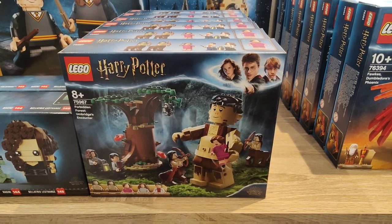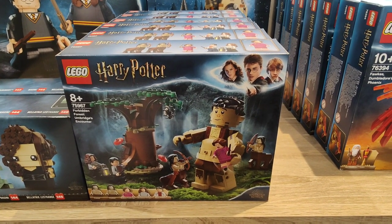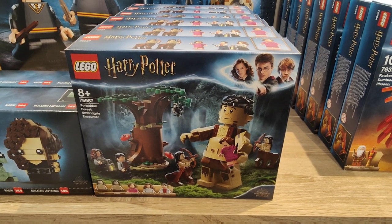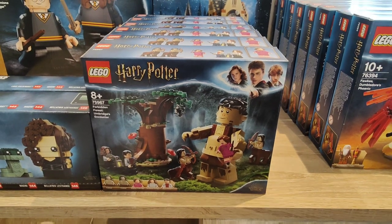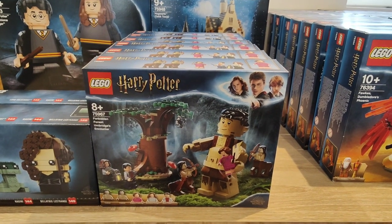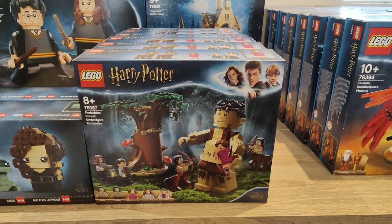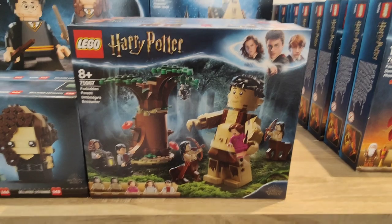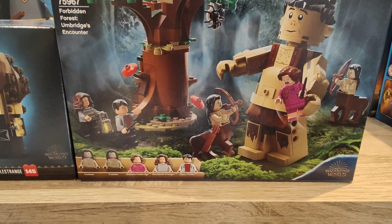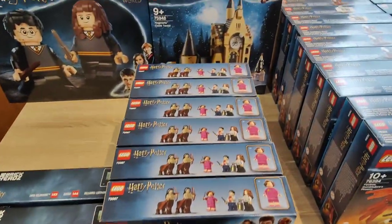Now we've got set number 75967, the Forbidden Forest and Bridges Encounter. These had a recommended retail of £24.99 in the UK. I got these for about £12 to £13 last year — Amazon did a crazy day with hefty discounts prior to Black Friday. The last time I checked how these were going on eBay they weren't doing too well, selling for about £16 when I checked a few months back. It does come with five minifigures and the Centaur was pretty cool, but hopefully interest picks up this year.